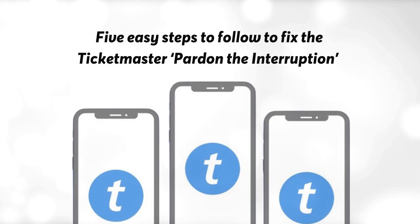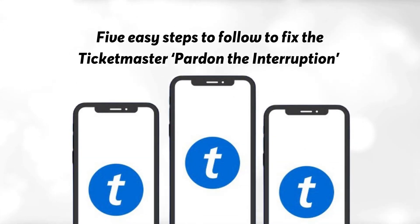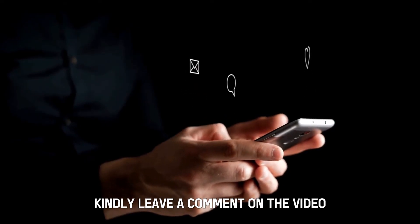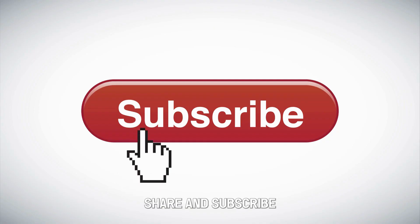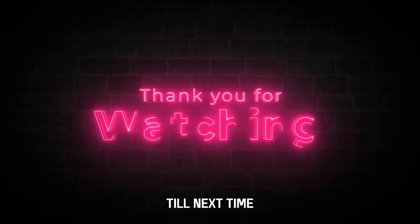So, there you have it — five easy steps to follow to fix the Ticketmaster Pardon the Interruption bot. Kindly leave a comment on the video, and remember to like, share, and subscribe. Till next time, thanks for watching.